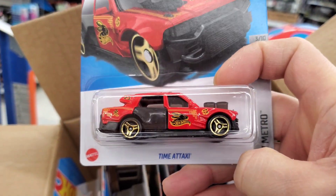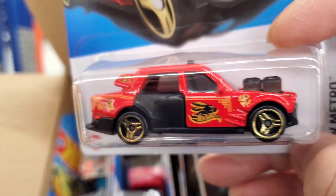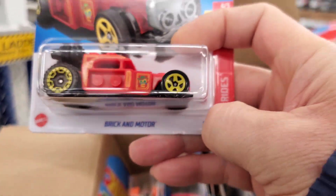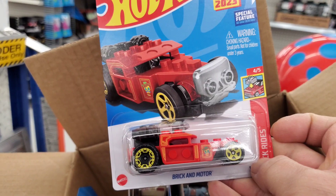There's the Time Attack — see the Time Attack, cool cool, nice, very nice. What's this one? This Brick and Motor — I've seen this casting before, very nice.